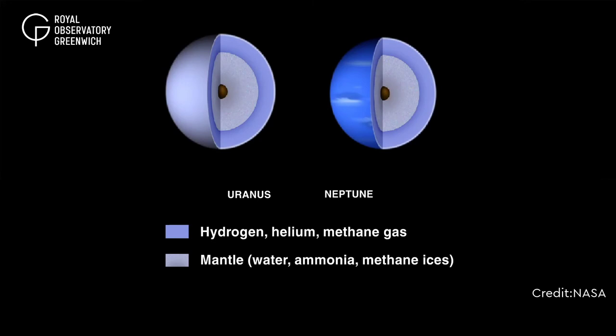Despite being giant planets, Uranus and Neptune aren't quite giant enough to stop large quantities of light gas from escaping — their gravitational fields simply aren't strong enough. Beneath a cloud layer of hydrogen, helium and heavier gases such as methane, the ice giants are composed of mostly slushy mantles of water, ammonia and methane ices.